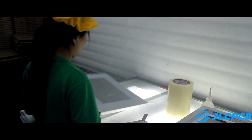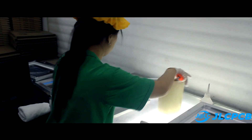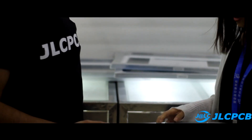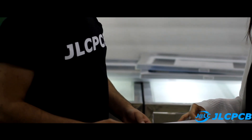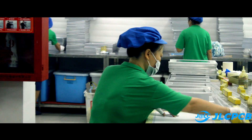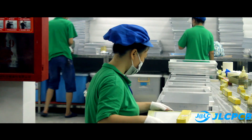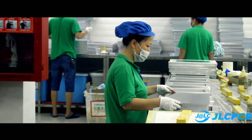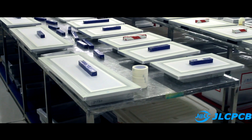There are two production workshops here. The third is engaged in sorting, quality control, and packing. In the first stage, a sheet of metal — which in the future will become a stencil — is processed, cleaned, and placed in a frame.